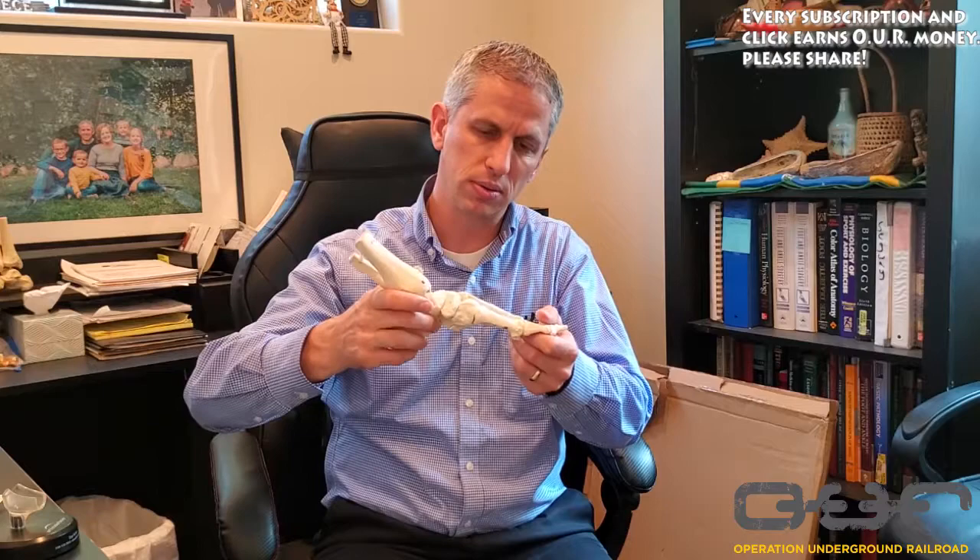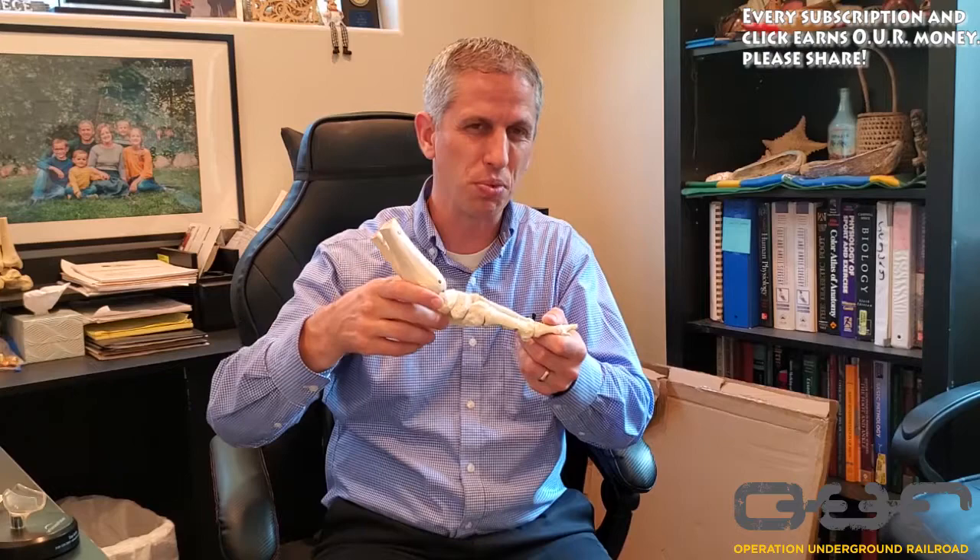One important lifestyle consideration after fusion surgery: your high-heel days are essentially done. Anything with a significant lift puts the big toe in a position where it needs to bend but can't. After a fusion, a lift of about an inch or less is about as much as most people can tolerate without discomfort at the big toe. That said, people are very active and functional with a fused big toe — it's a good option for the right patient.